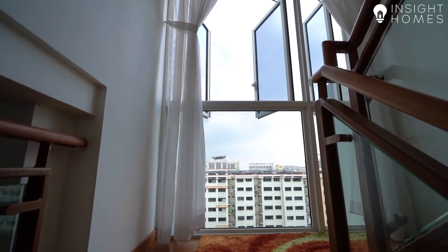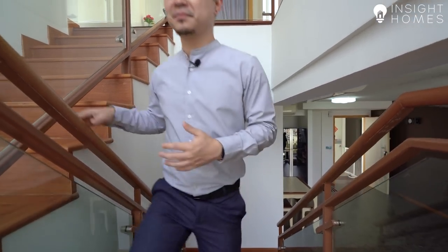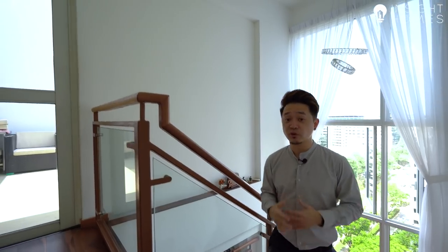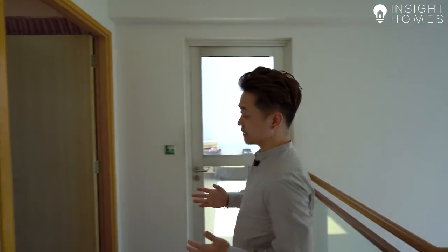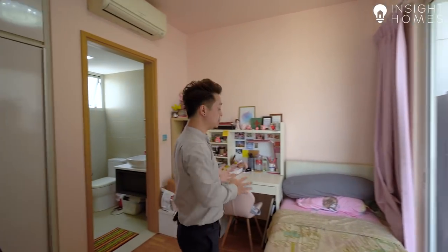As we head up to the second floor, you'll notice this beautiful floor-to-ceiling window that adds tons of natural light and visually opens up the space. The space underneath the staircase is a void space, which doubles up as a second storage area. The second floor has two bedrooms, both a great size and both with their own attached bathrooms. The junior master up here is a really nice size — you could easily fit a queen bed, and you've got wardrobes along the wall and an attached bathroom.